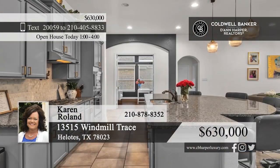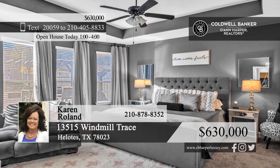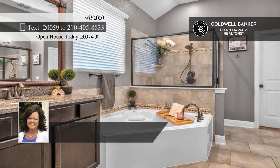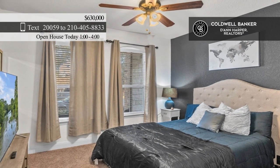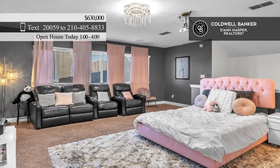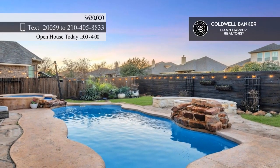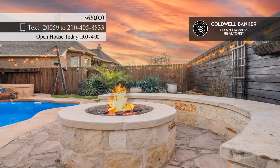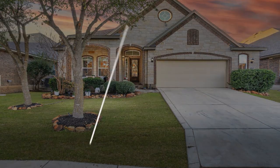This stunning one-and-a-half-story home boasts a family room with hardwood floors and a floor-to-ceiling stone fireplace. The kitchen offers a walk-in pantry, granite countertops, and an eat-at island. Four bedrooms and four baths include a luxe primary suite with a bay window and dual granite countertops. Upstairs, discover a sprawling game media room for entertaining family and friends. Outside, indulge yourself with an in-ground pool and spa just off the covered back porch. Call Karen Rowland.